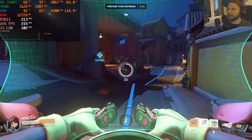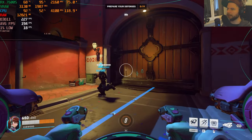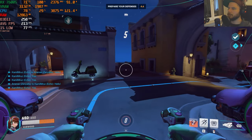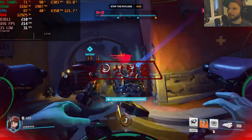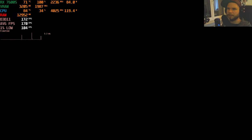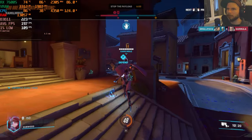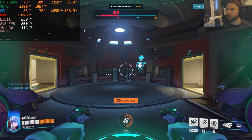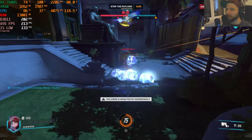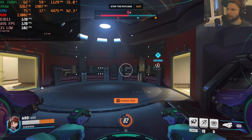In Overwatch 2 starting with ultra settings at 1080p: already looking very promising — in heavy firefights we're hitting around 160 fps, going up to 240 fps. Resetting measurements: average around 199–200 fps on ultra with 1% lows that have calmed down nicely.